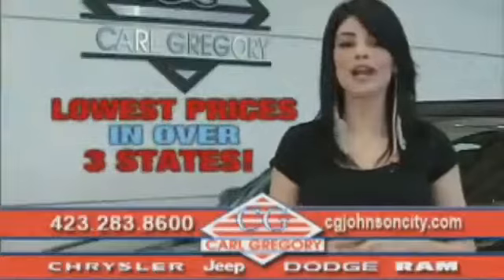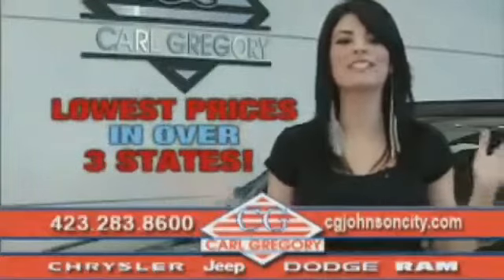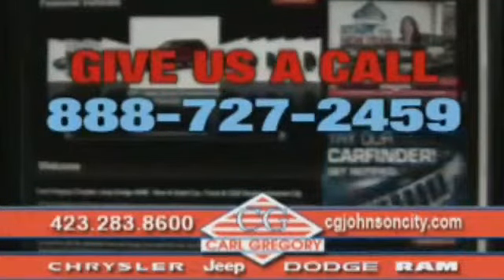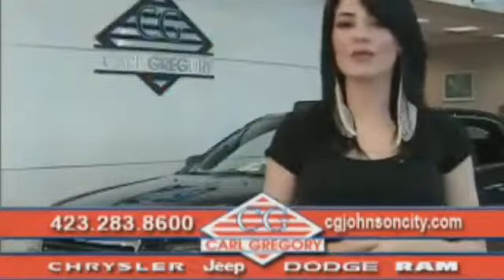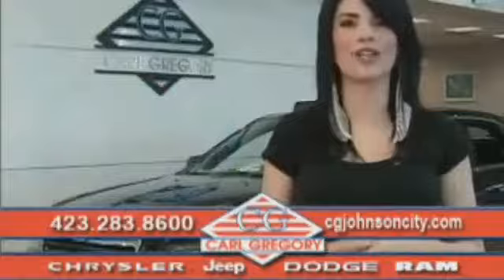By browsing our website, you'll find over a thousand vehicles at our lowest prices in over three states. Email us or just give us a call at 888-727-2459. Thank you for shopping on CGJohnsonCity.com. We look forward to earning your business.